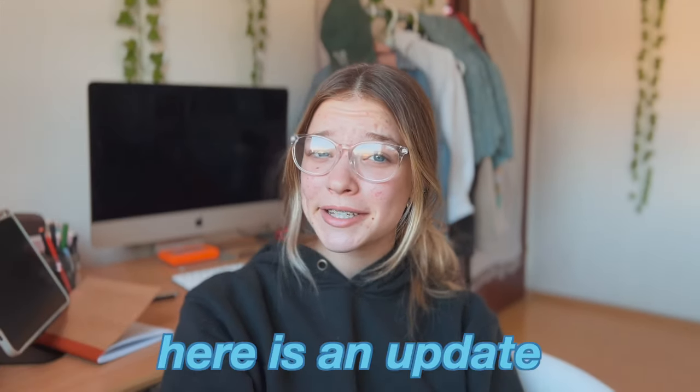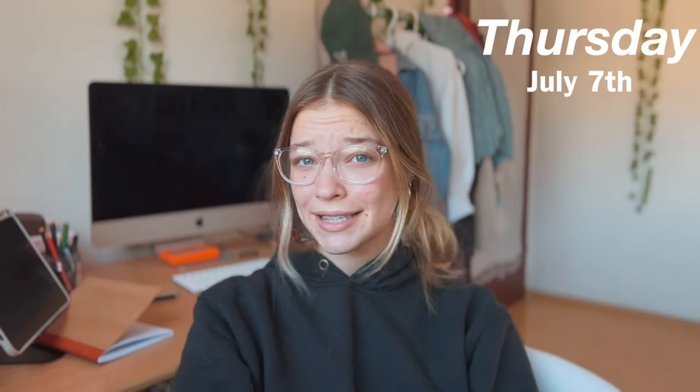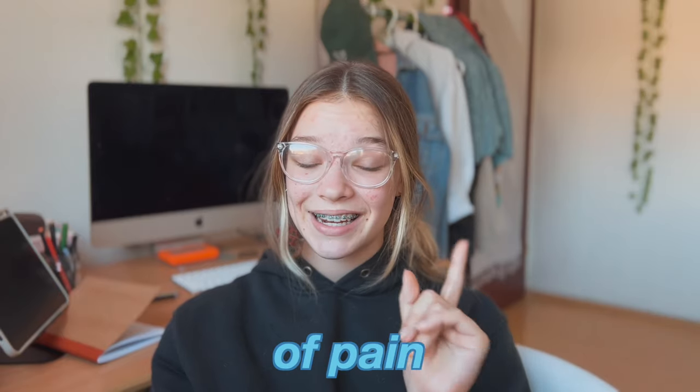Here's an update — today is Thursday, July 7th, which means it's officially day three of having them. So far today I've had like no pain in my mouth except when I push on the tooth, which my orthodontist said to keep doing to hopefully move it faster. Yesterday my mouth was sore here and there, mostly in the morning, but it wasn't that bad throughout the day. The day before that, when I was babysitting, was the worst day — my mouth hurt a lot.